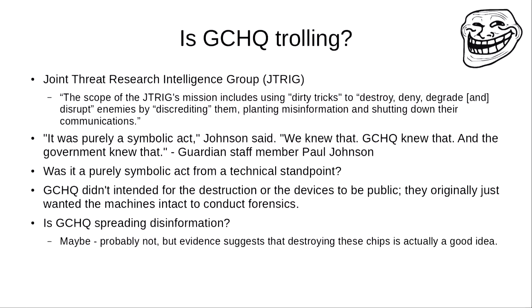One of the Guardian staff members said it was purely a symbolic act — and the government knew that. But the real question here is: I think it probably was a symbolic act from a political standpoint, but was it a symbolic act from a technical standpoint? Because GCHQ are still bound to government bureaucracy, and the British government has a whole bunch of documents that outline how they should properly eradicate information. GCHQ didn't actually intend for the destruction process to be public. The evidence suggests there are potentially valid reasons for destroying these chips.